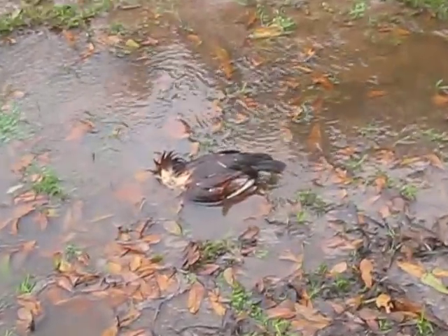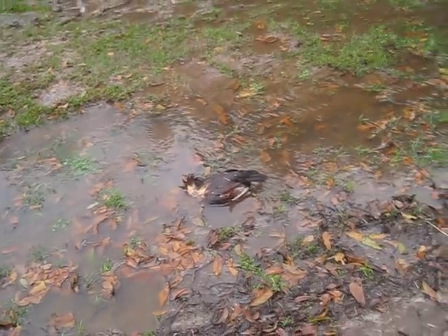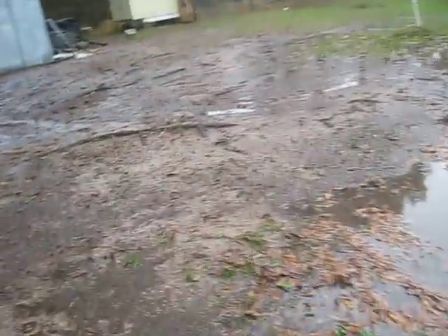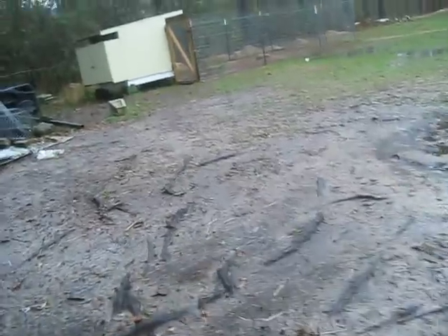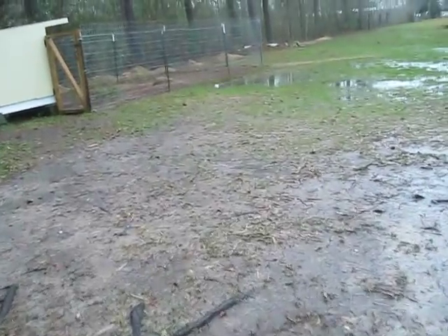That's a dead chicken because we watched it get eaten by a hawk yesterday — that was one of my chickens and a hawk came down, killed it and just left it there.